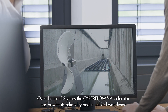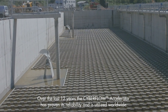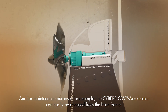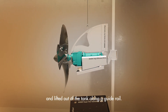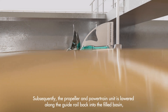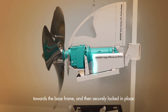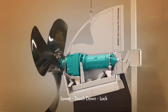Over the last 12 years, the CyberFlow accelerator has proven its reliability and is utilized worldwide. For maintenance purposes, the CyberFlow accelerator can easily be released from the base frame and lifted out of the tank along a guide rail. Subsequently, the propeller and powertrain unit is lowered along the guide rail back into the filled basin, towards the base frame, and then securely locked in place. Lower. Touchdown. Lock.